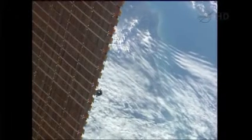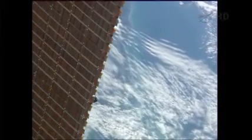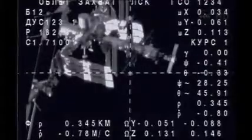The Soyuz spacecraft disappearing behind one of the station's solar arrays as it begins to fly around and align itself with the docking port.